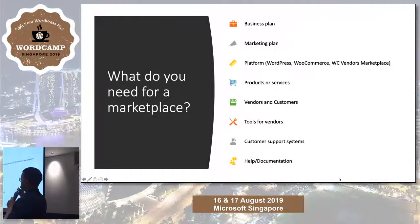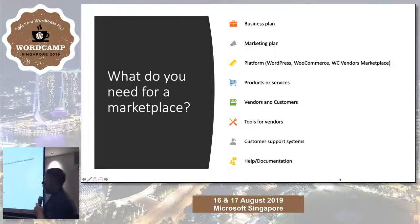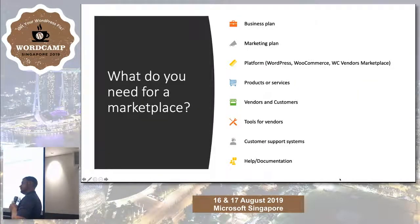In conclusion, what do you need for a marketplace? A plan is a good start. Have a platform — you can use WordPress, WooCommerce, WC Vendors, or one of the hosted marketplace solutions. Know what products and services will be sold, who your vendors are, and who your customers are. Make sure you've got good tools for your vendors, great customer support systems, and lots of documentation. Send out regular newsletters so people know there are new products and features, and have a blog for content marketing — so you're not just a sales platform, but also creating an environment where people come to your marketplace for useful information.